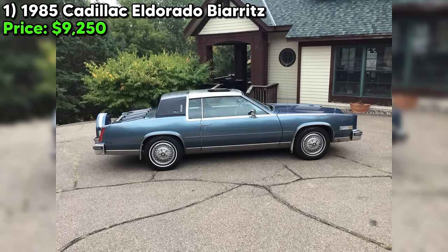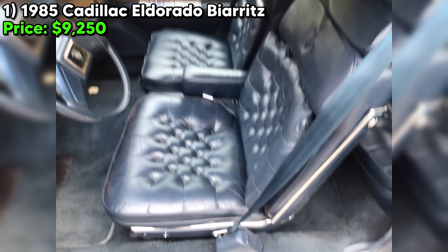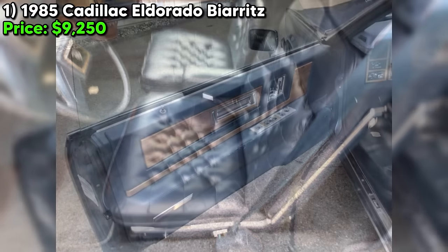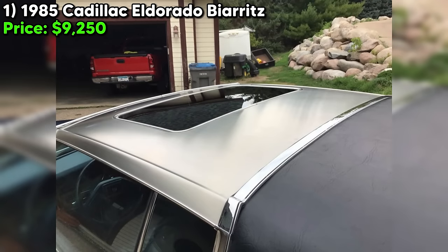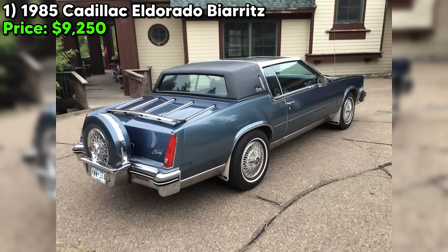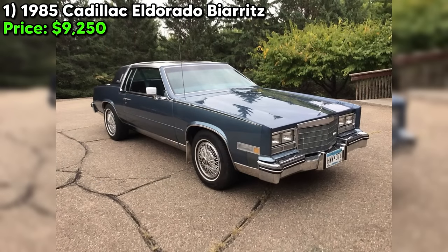We're talking a gleaming stainless steel roof with a sunroof to let in that sweet summer breeze, a classy continental kit on the rear, and even a luggage rack for those long road trips to the country club. The real kicker is the mileage — this baby's only got 55,000 on the odometer, barely broken in for a Caddy. The seller says it's been meticulously maintained, and it shows. Just look at that stunning blue paint job shining like a sapphire in the sun.